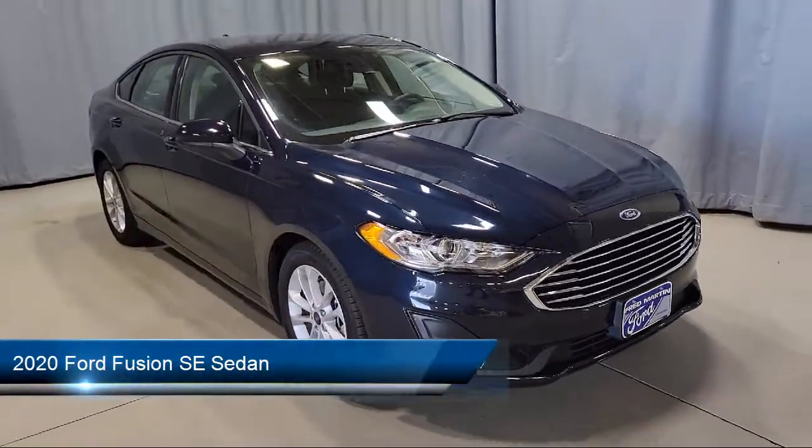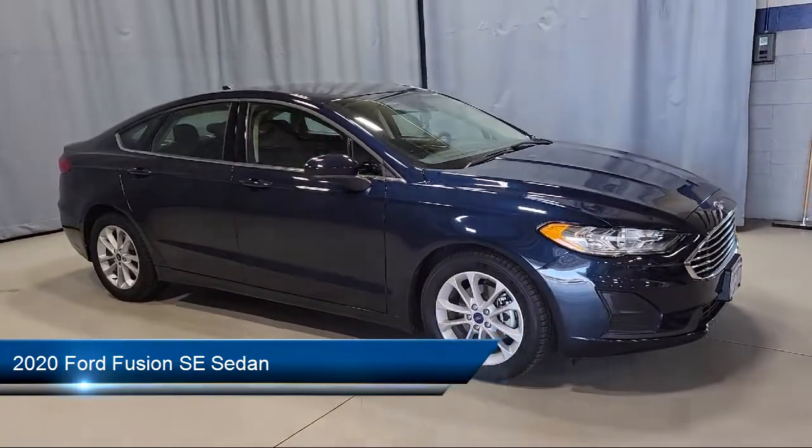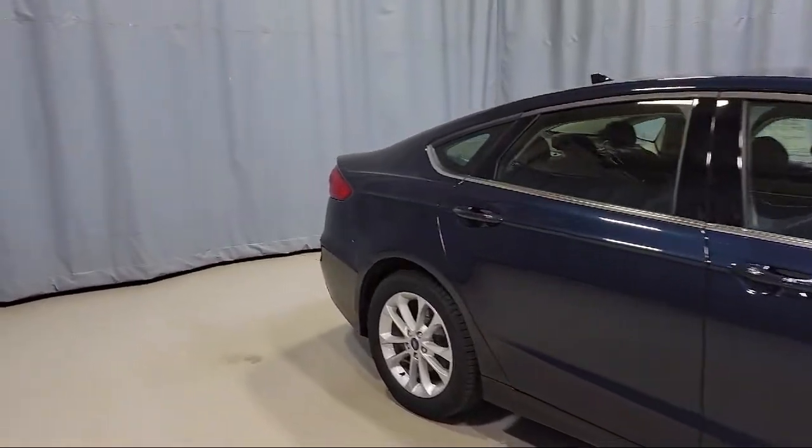It comes equipped with proximity key with push button start, rear view camera, keyless entry, Sirius XM satellite radio, and steering wheel controls.